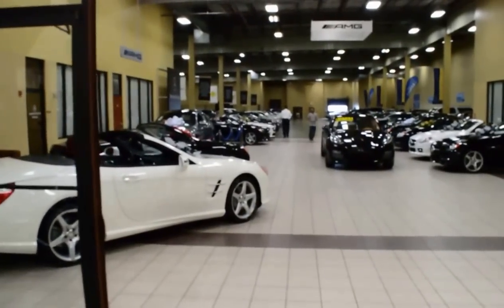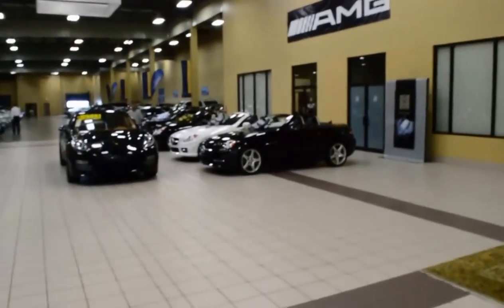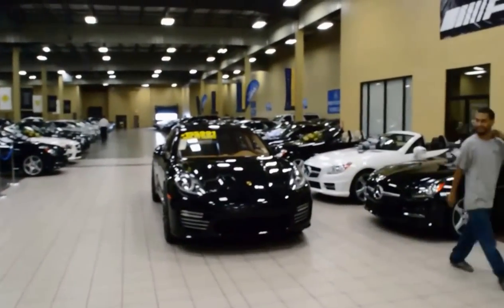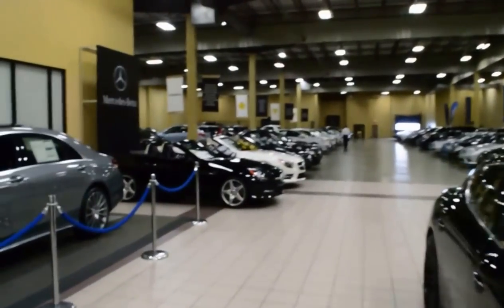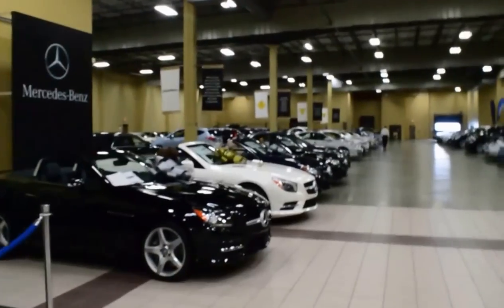Now we'll take a walk back into the back half of the store. As you can see from the back half, it's enormous. We have well over 100 cars alone inside, not to mention what we do have outside.